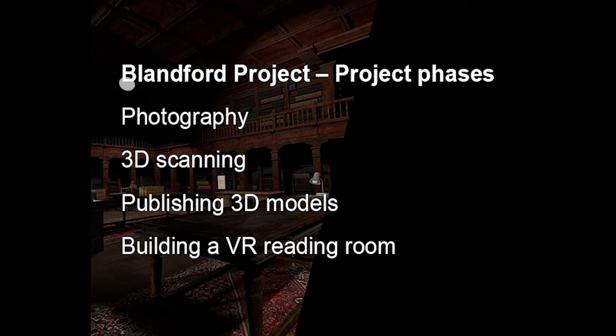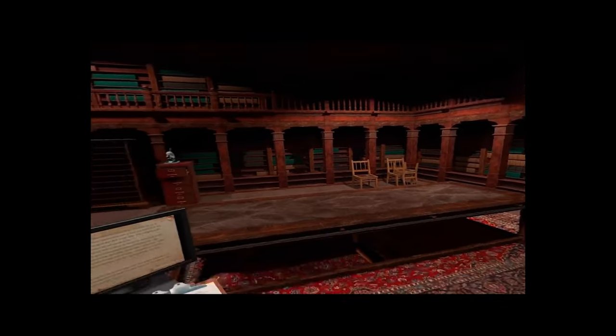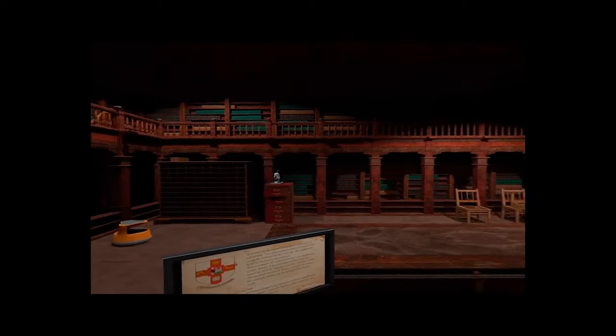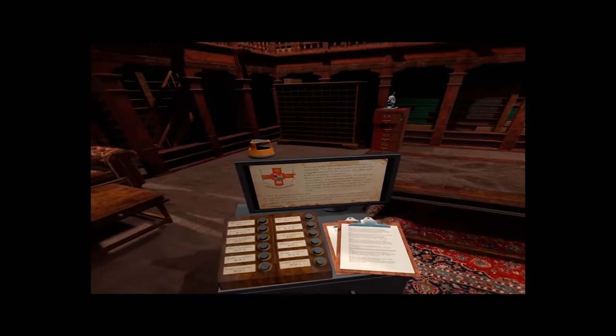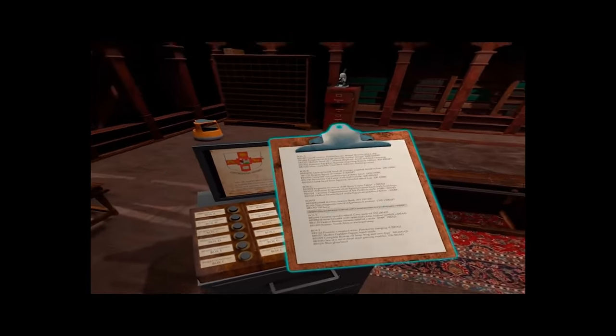Our next idea was to put the 3D scanned objects into a virtual reality environment and allow anyone to download the VR environment for free and to work collaboratively within the space. I wanted to give you a view of the inside of the virtual reality environment. As you can see, it looks like an old library — hopefully engaging for the user, but the main reason is to give a sense of scale to the objects. When they're floating in a void, it's really hard to tell how big something is. So this is the rostrum, which has an overview of the Blandford Bequest and metadata for the collection on the clipboards.